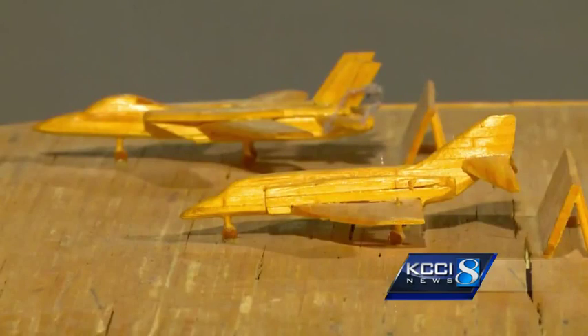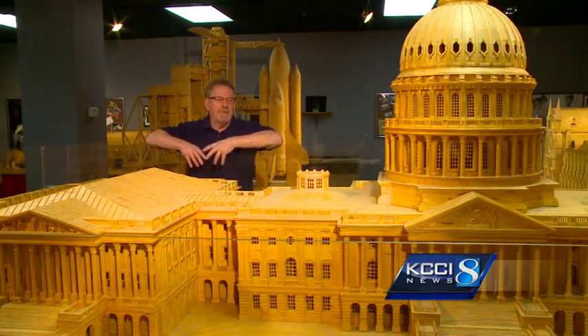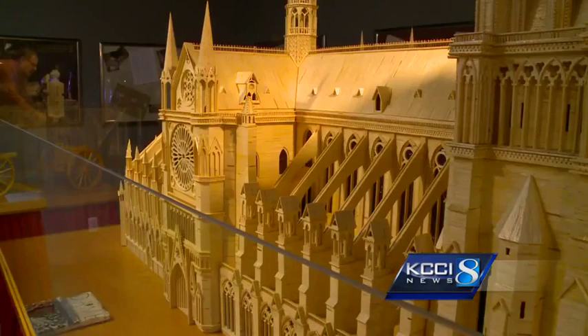Pat Acton started small. He'd go to the grocery shelf and buy boxes of matchsticks, cut the heads off, and make little buildings. Then things just kind of snowballed from there.